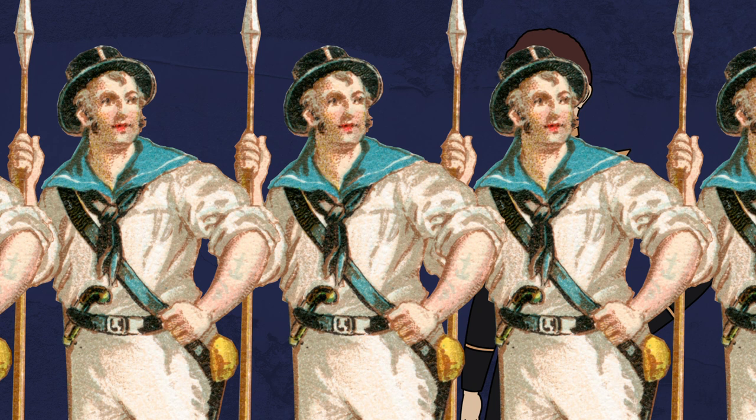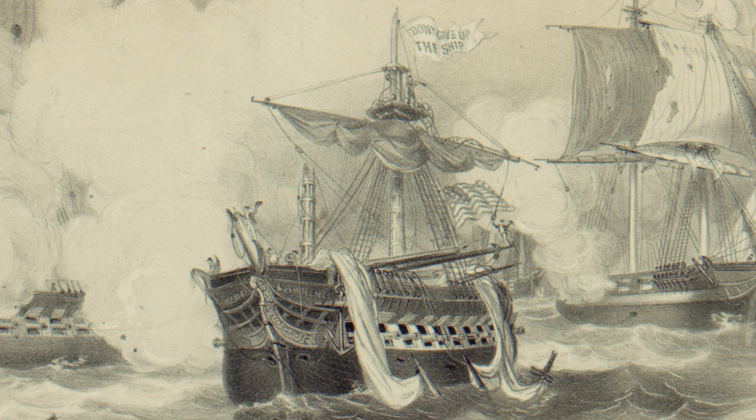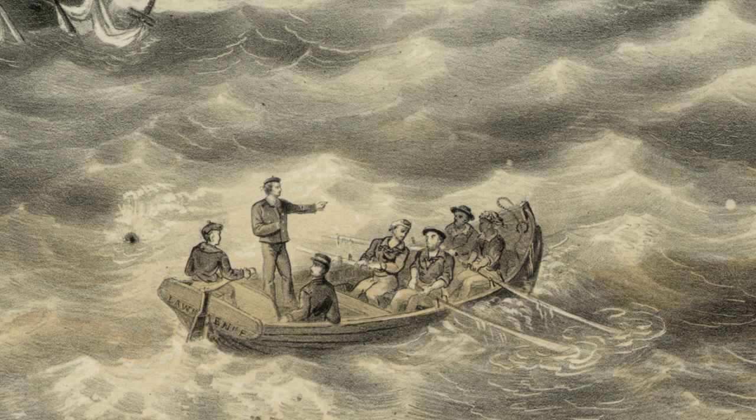Under the command of Oliver Hazard Perry, U.S. forces spent the summer of 1813 recruiting seamen and building vessels along the shores of Lake Erie. By September 10, the Battle of Lake Erie was on. When his ship, the USS Lawrence, was severely damaged by British cannon fire, Perry took command of another ship, the USS Niagara, and charged into the British line, securing victory. "We have met the enemy and they are ours," he declared in a letter to Major General William Henry Harrison following the British surrender.